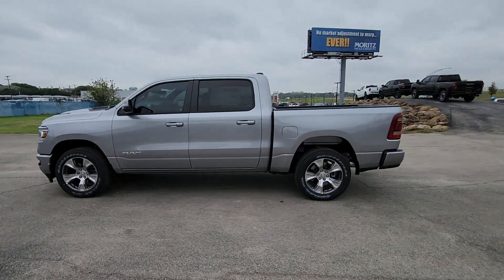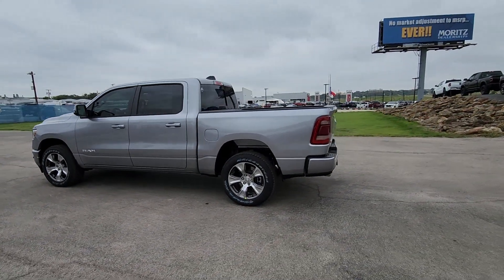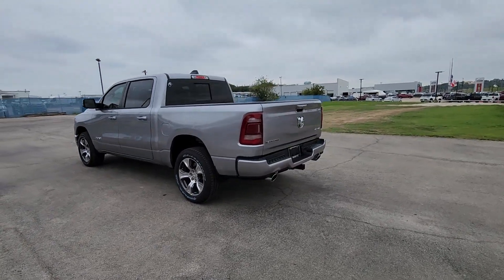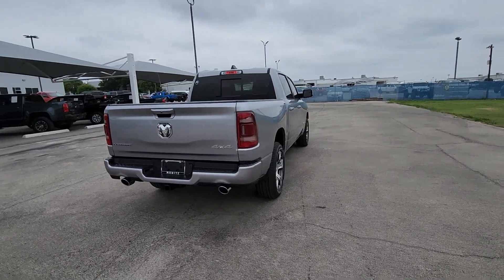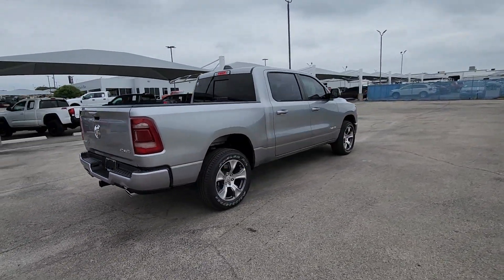Here is a wonderful 2024 Ram 1500. Rise to every challenge with confidence in the Ram 1500. Its impressive towing capacity, advanced safety features, and passenger comfort keep you cool under pressure.